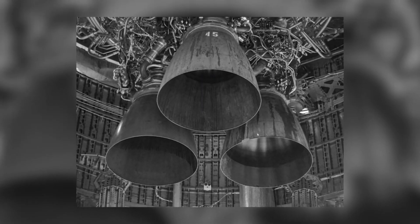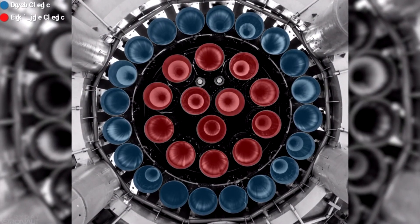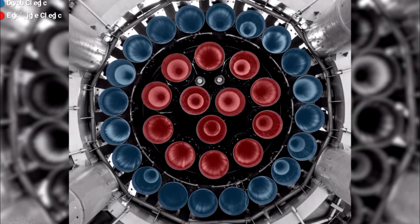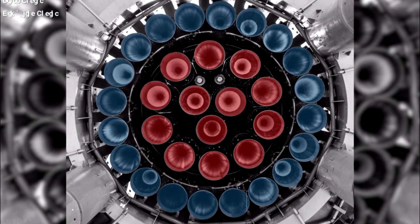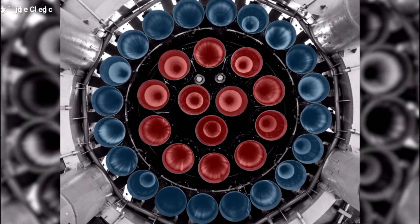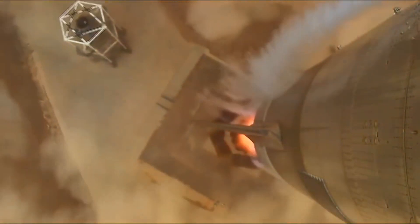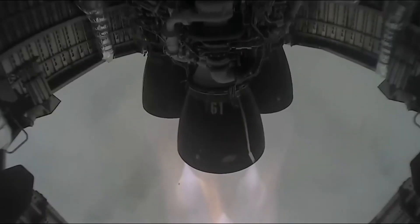The first stage of Starship, called Super Heavy, will be jam-packed with 33 Raptor engines: 20 non-gimbaling Raptor engines in the outermost ring, 10 gimbaling engines in the middle ring, and 3 gimbaling central engines in the innermost ring. This number is expected to decrease in the future as SpaceX further upgrades the Raptor.